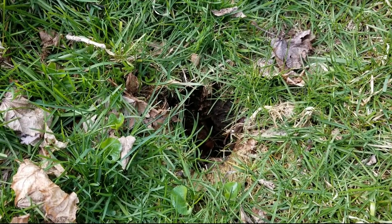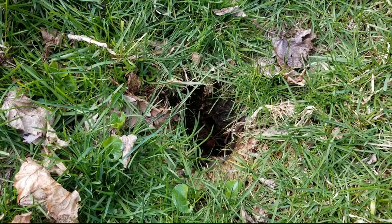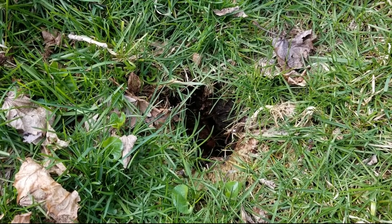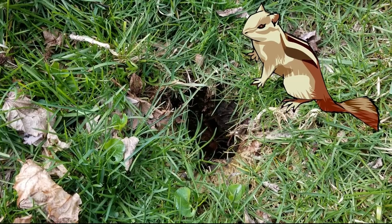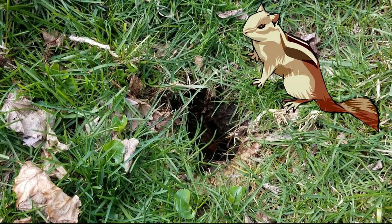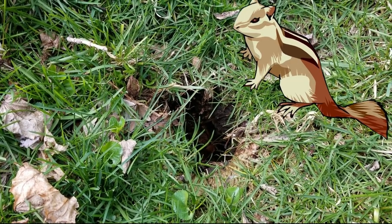Some animals that live in the woods actually dig out holes and spend time underground. Next time you're on a hike, take a look just off the path and see if you can find any small or large holes that might have actually been dug out by different animals.